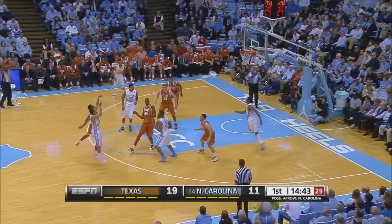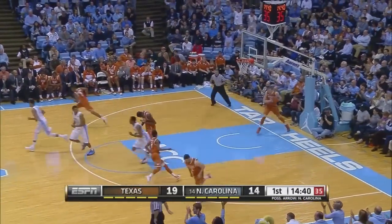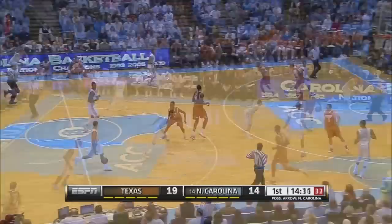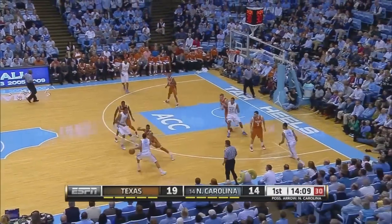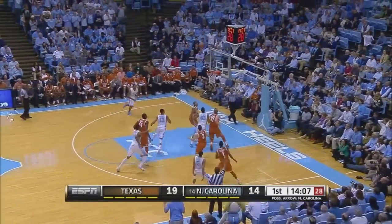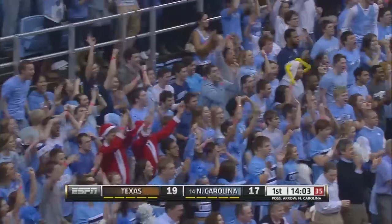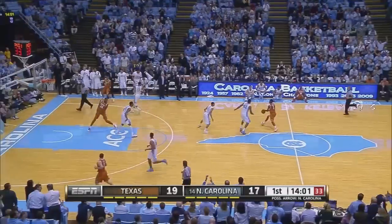It's 19-11. Page will try a long three and drill it. When in doubt, give it to Marcus Page. 14-10 to go in the first half. Carolina down five. Page with a nice behind-the-back dribble for three. Oh! He left a Texas player's shorts on the floor.